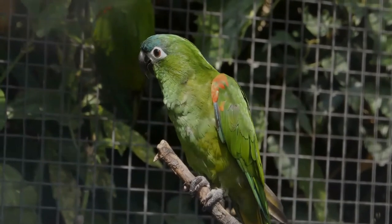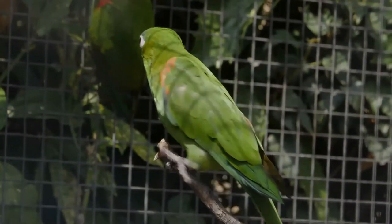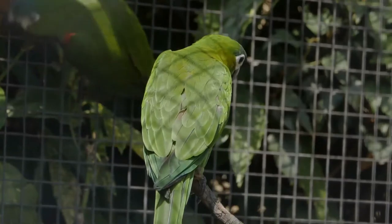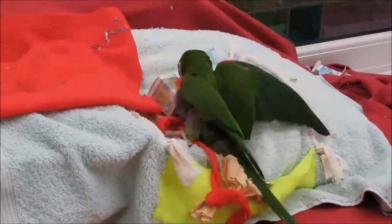It is the smallest macaw. It is native to the tropical lowlands, savannah, and swamplands of Brazil, the Guianas, Bolivia, Venezuela, and far southeastern Peru. They are frequently bred in captivity for the pet trade, where they are sometimes described as mini macaws.